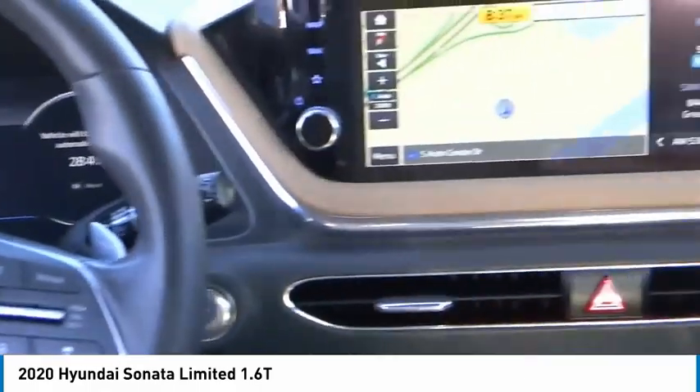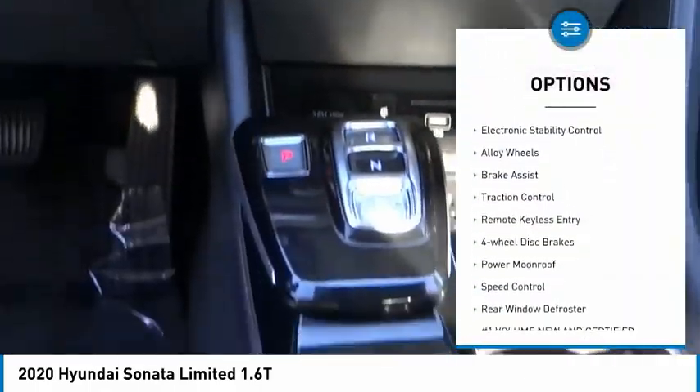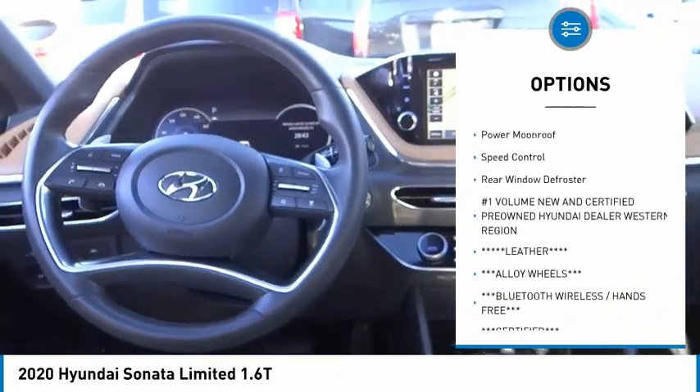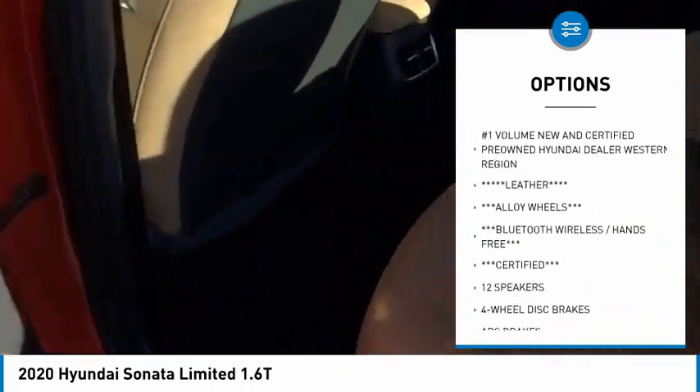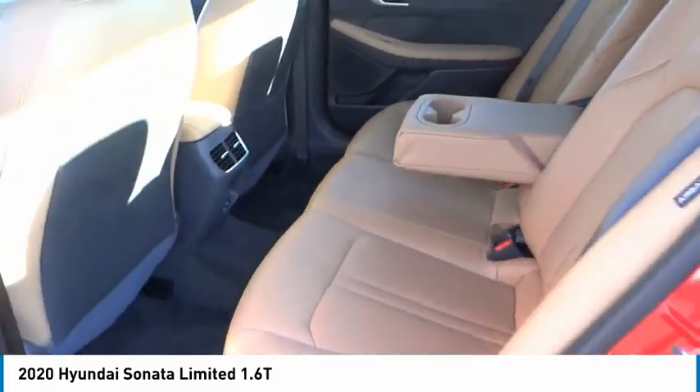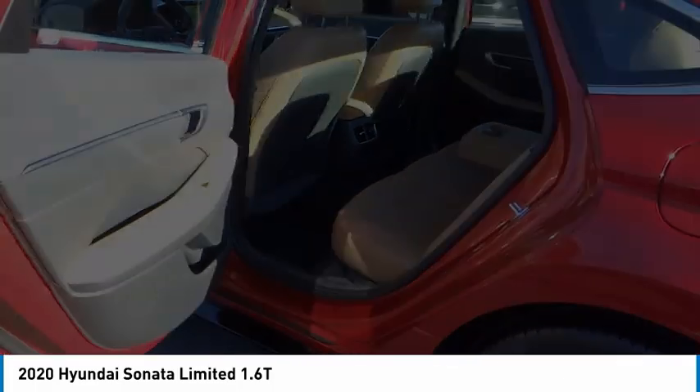Here are some of this vehicle's great options: rain-sensing wipers, electronic stability control, alloy wheels, brake assist, traction control, remote keyless entry, four-wheel disc brakes, power moonroof, speed control, and rear window defroster.